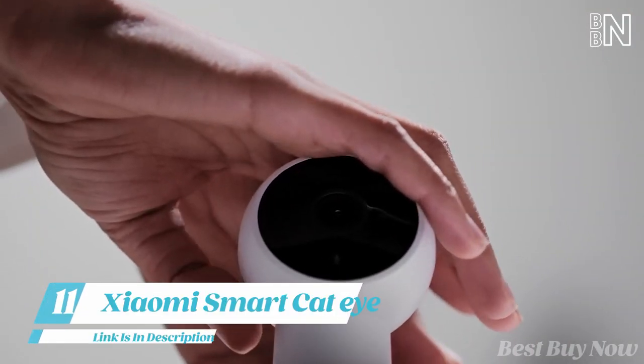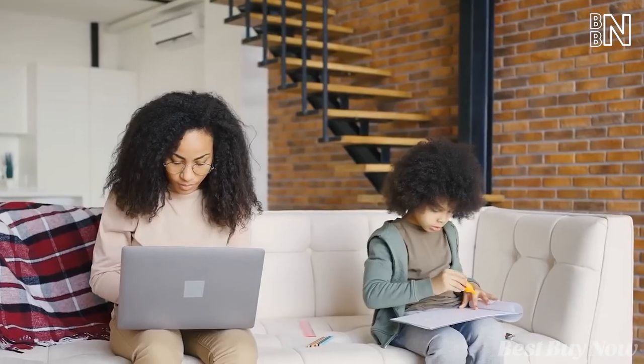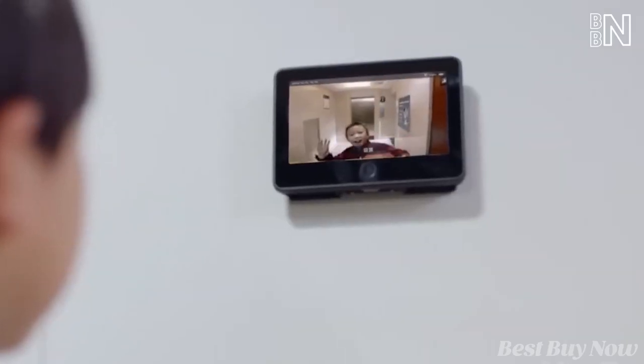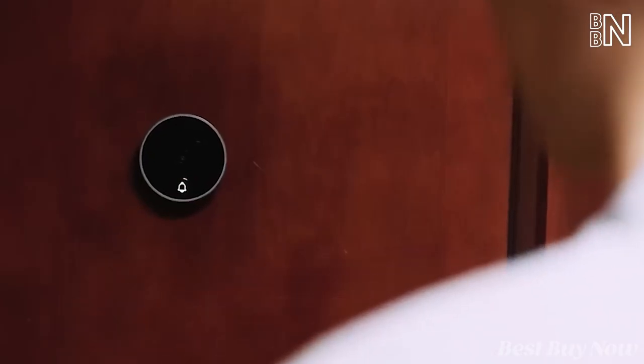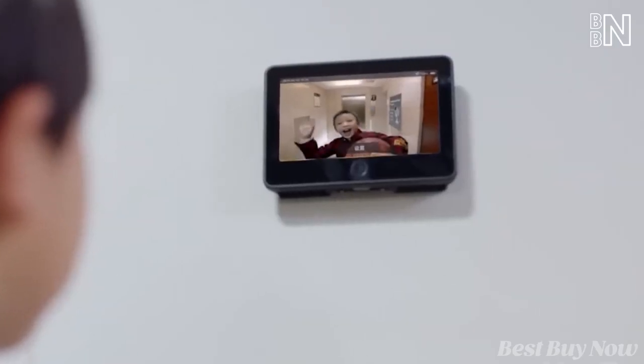Smart cams are excellent, but how to protect your kids if they're too young to use a phone or don't have access to the cloud? This smart cat eye is a smart video doorbell from ShowMe. It consists of a camera installed outside the door and a screen located inside the house.